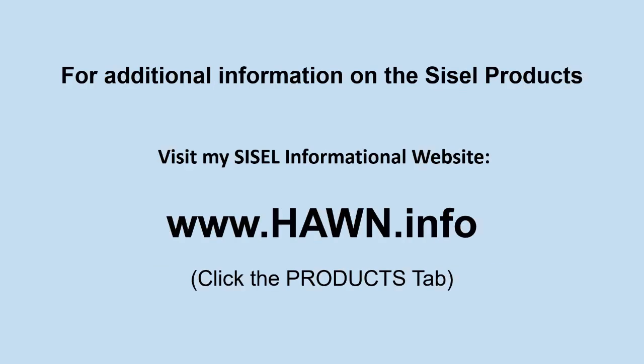For more information about the products, Bill has put together an informational website at www.HAWN.info — HAWN stands for Health and Wealth Network. Click on the products tab for a wealth of information. He's also planning to add a section on pet health because of all the great stories he's been hearing.